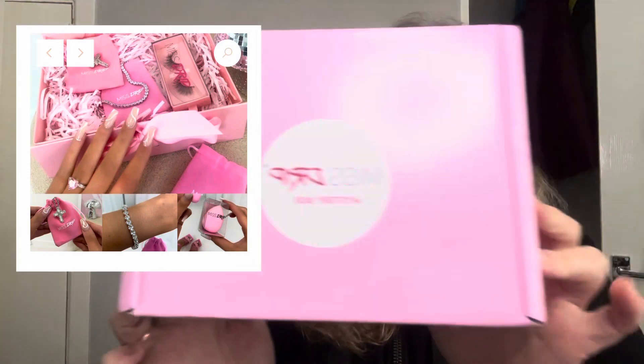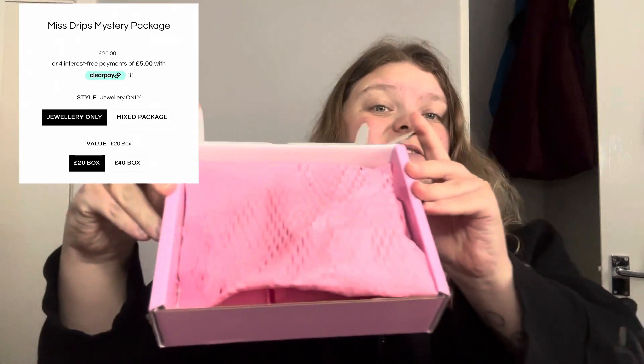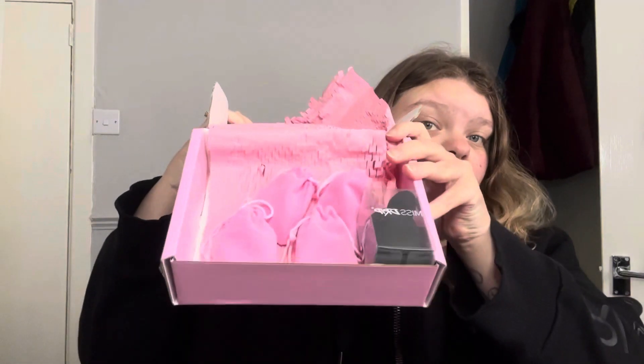It comes in a lovely pink box — I'll show you what it looks like. That's what it looks like inside, and then there are the four items.